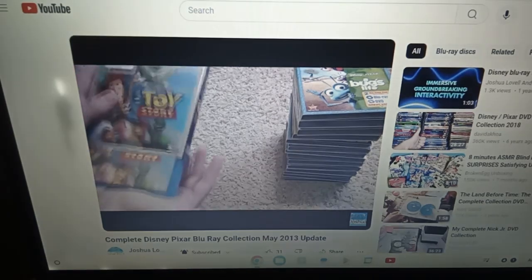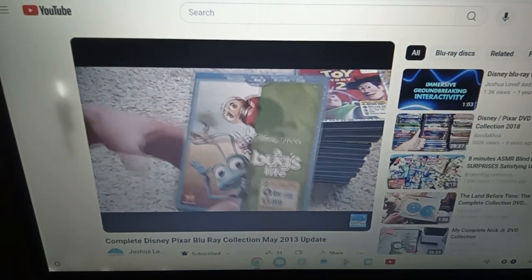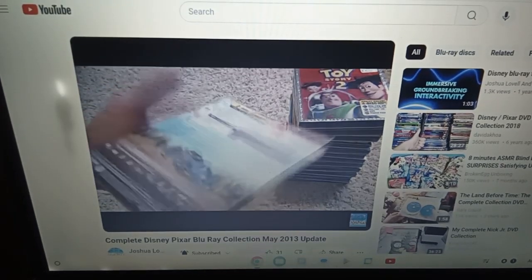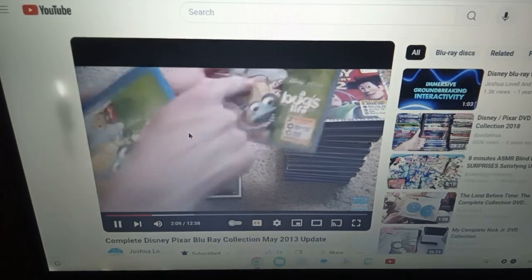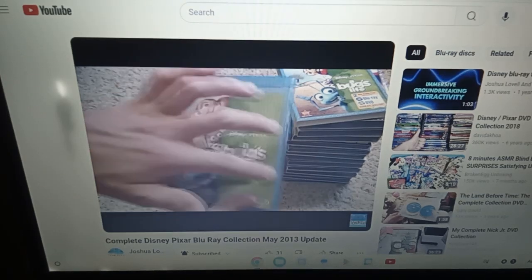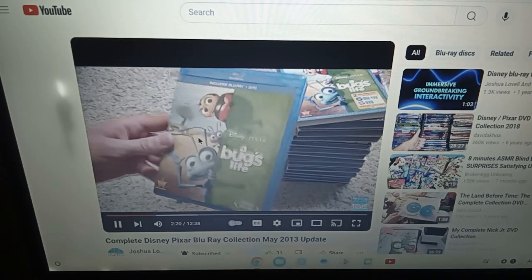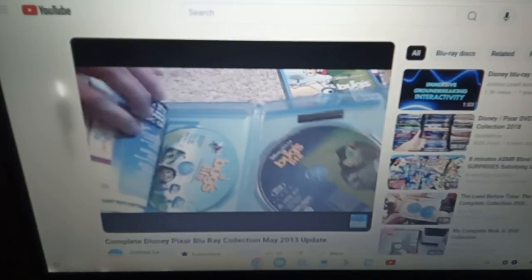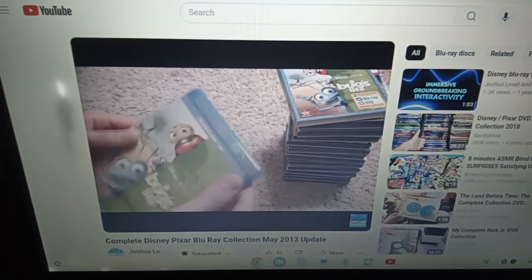Next up we have A Bug's Life. There have been two different cover variations; this is the newest one. I actually like the older one better because it showed all the characters together, kind of like the old VHS releases. They're going with this half-and-half design with the title and the characters, which is kind of odd. Anyways, here's the Blu-ray and the DVD disc one from the two-disc DVD pack.